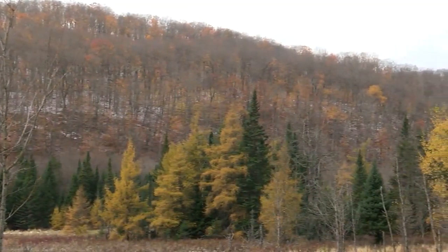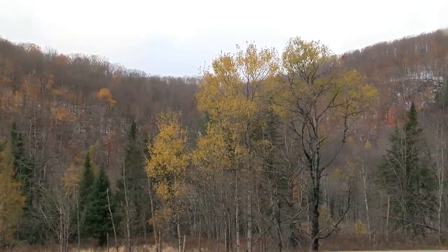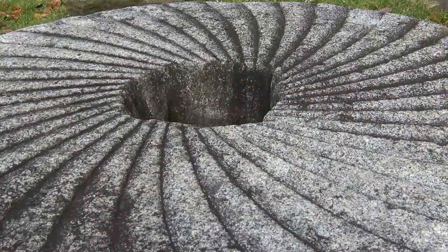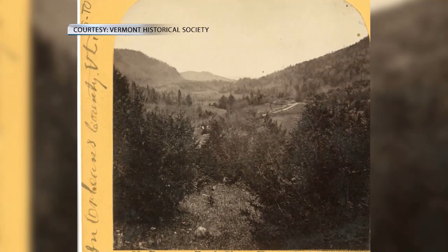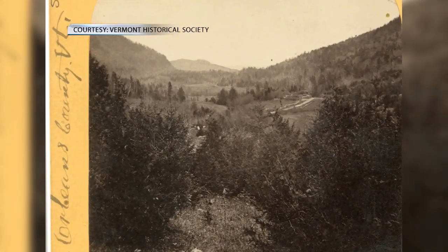There were some guys who lived north of here and they had a mill. A guy named Wilson decided he needed more power for his mill. It was a really dry summer, so he said we need more water. Let's go up to the north end of this lake and dig a little channel — let some water over, it'll come down the Barton River and run our mill. So they dug their little channel.